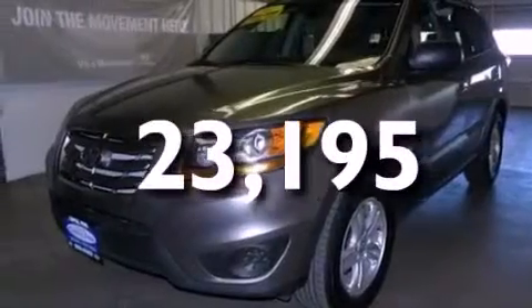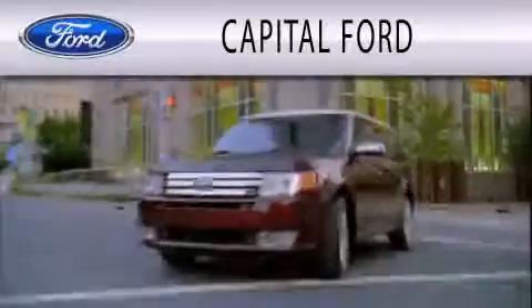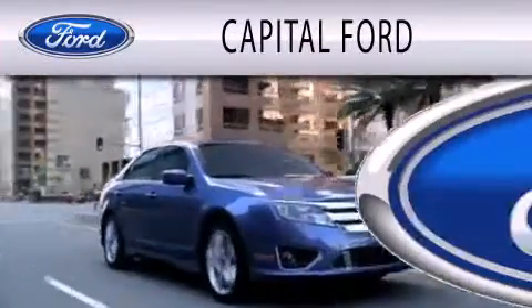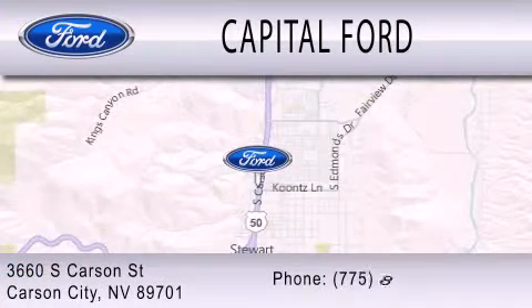Contact us today and schedule your opportunity to see this automobile in person. Capital Ford is dedicated to doing everything possible to ensure that the experience you have selecting your next vehicle is as pleasant as possible. We are located at 3660 South Carson Street in Carson.